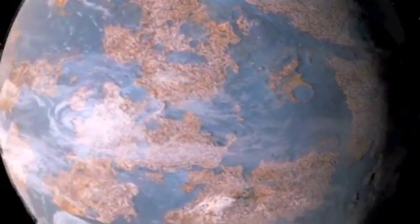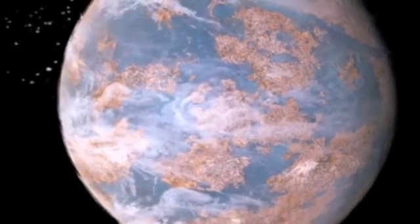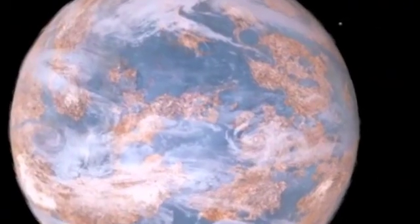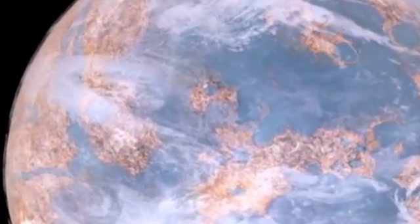Of those, 207 are Earth-sized, and we now have 48 that are in the habitable zone, 10 of which are smaller than two Earth radii. These are planets that could potentially be rocky. It's an exciting milestone because we are really honing in on truly Earth-sized, habitable planets.